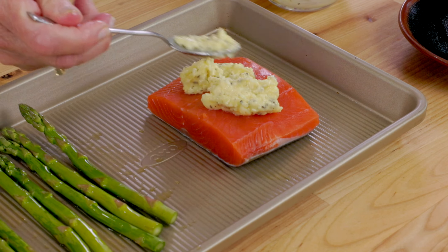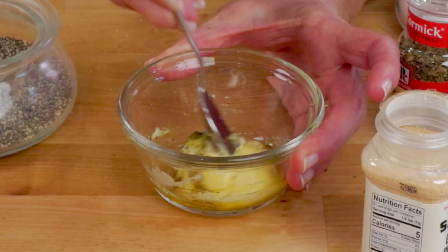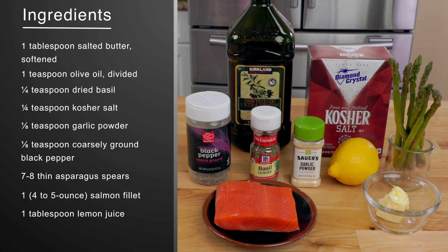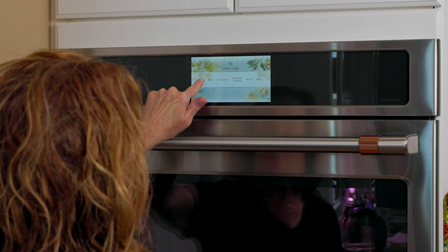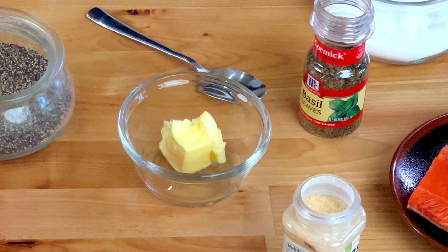Recipe number three: sheet pan salmon. This entire dinner bakes in the oven in one pan and comes out ready to eat in about 15 minutes. One salmon filet is topped with garlic herb butter and baked alongside asparagus on a single sheet pan. It's an efficient, hands-off way to make an intensely satisfying meal. Here's what you need.